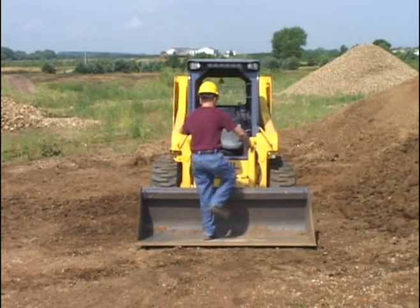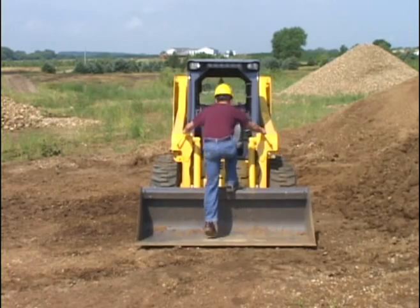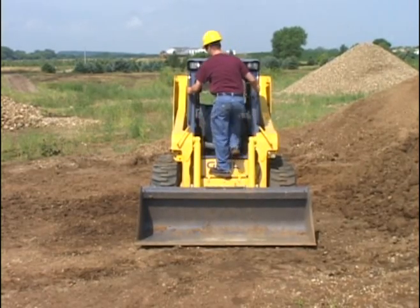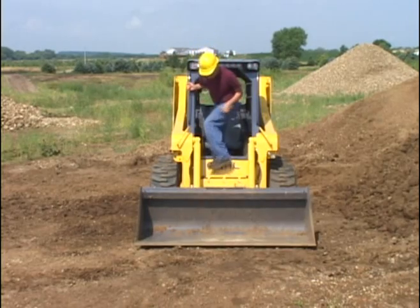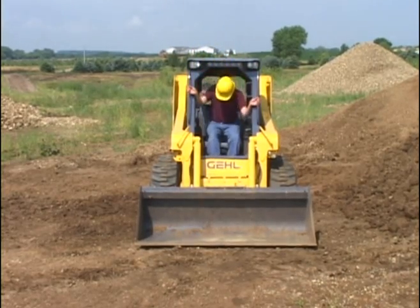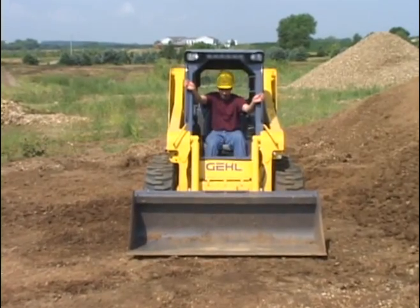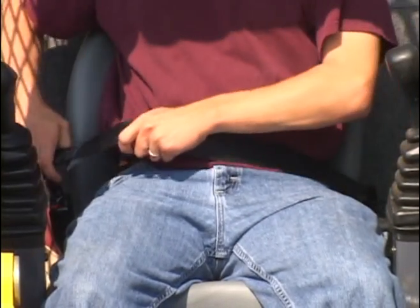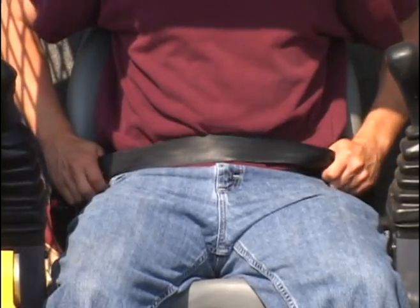When getting into the loader, face the machine. Use the handholds and steps and maintain a three-point contact at all times. Turn around using the handholds and lower yourself into the seat. Now adjust the seat. Always fasten the seat belt and adjust it snug across your hips.